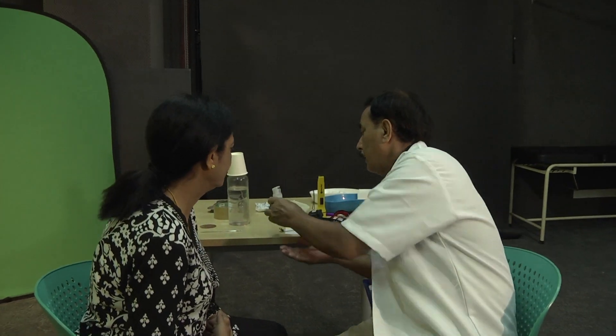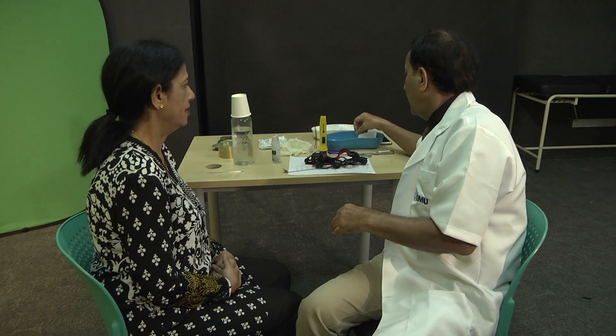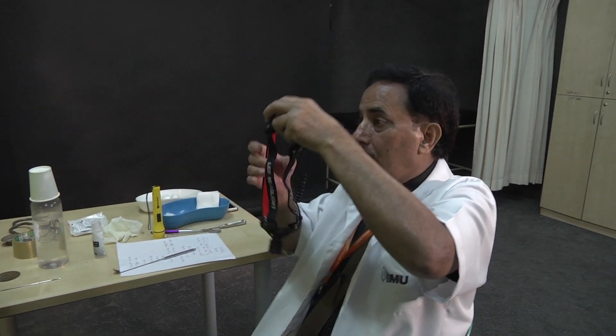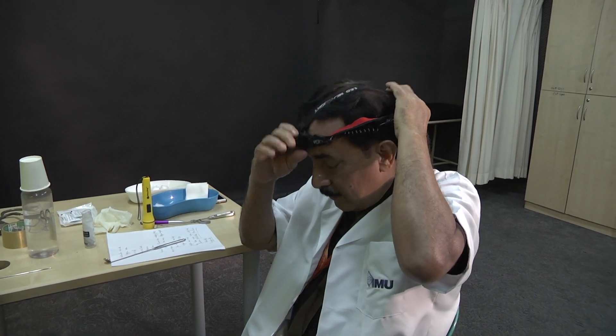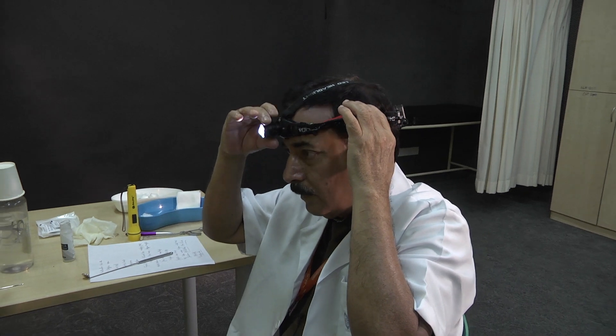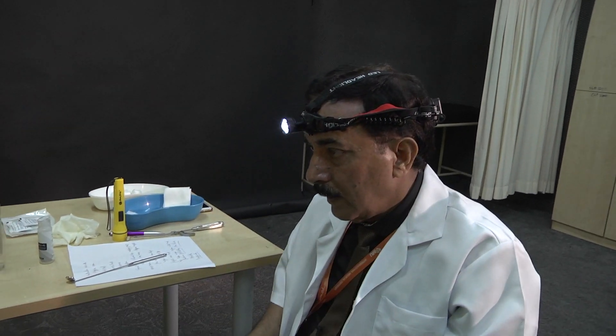This procedure is called indirect laryngoscopic examination, or IDEAL. I'm going to perform this on my patient who has a complaint of change in voice for the last two weeks. First, I'll wear my headlight and switch on the light — making sure it is in focus.